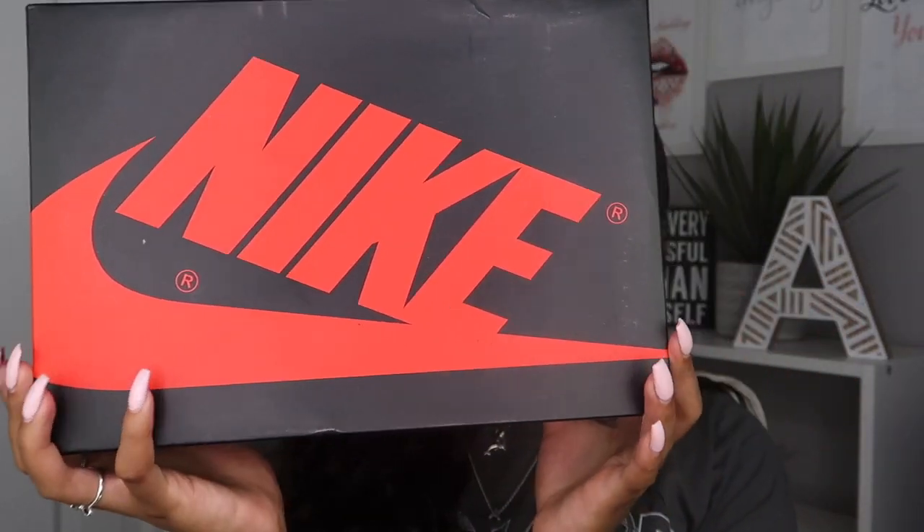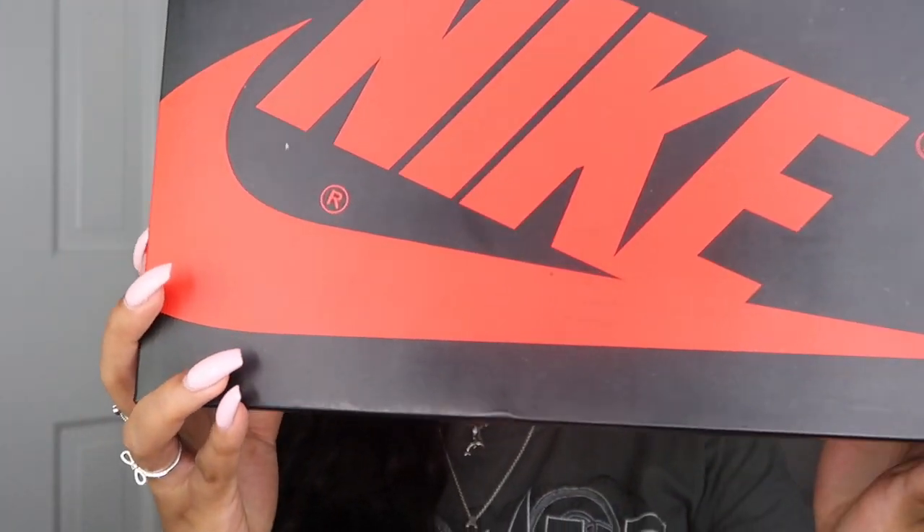Next up — y'all saw these in my casual lookbook video — this is my very first pair of Jordan Ones. I had to get these on GOAT. Right now the resale for Jordan Ones is just so high — I got these the day they dropped at that price, and just knowing I'd have to spend a couple hundred dollars more to get another pair is killing me. So these are the Royal Toes.